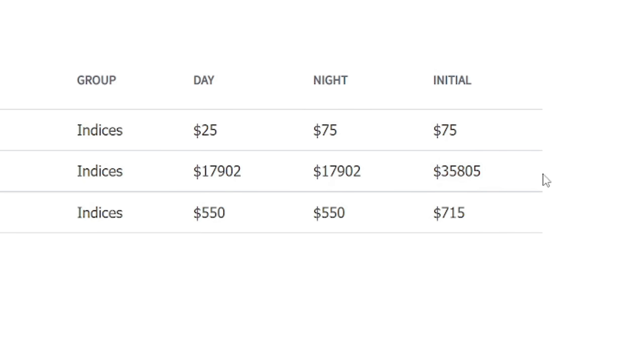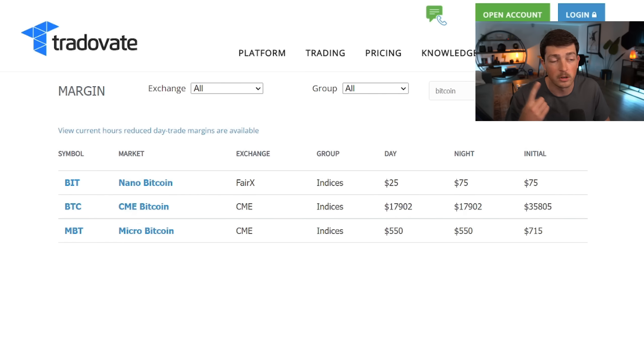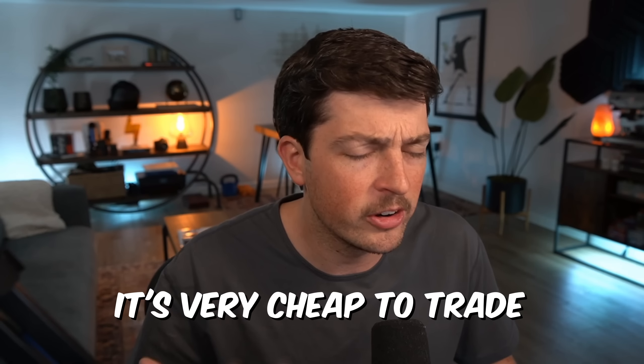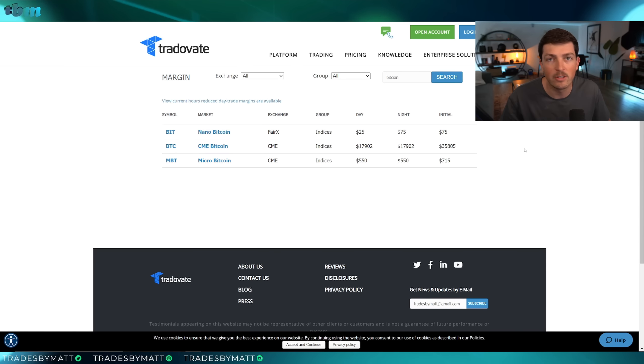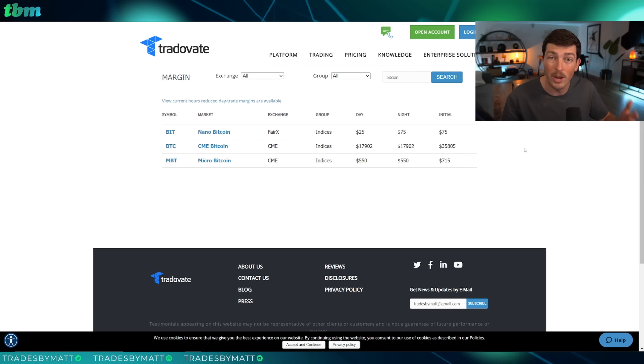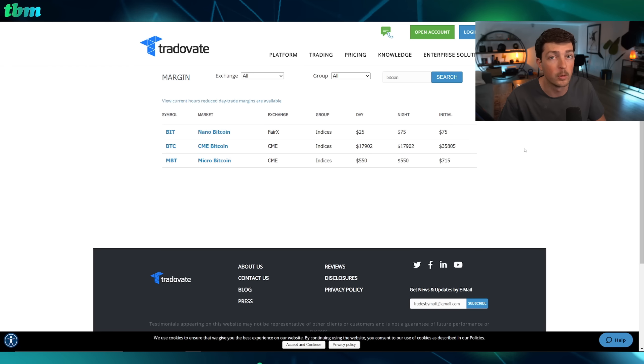The normal Bitcoin contract requires almost $36,000 right now of initial margin in your account to trade just one contract. The micro is one tenth the size of the normal one. Where the nano comes into play is that it's actually one one-hundredth — so it's very cheap to trade. It's a very large barrier to entry that's been knocked down for people to be able to trade Bitcoin on a regulated market, which is super cool.